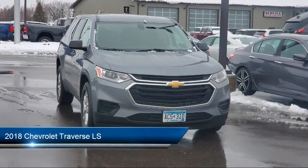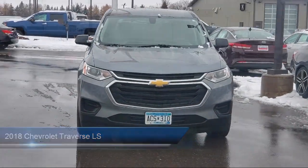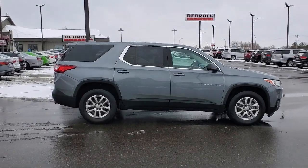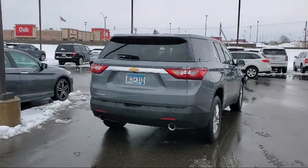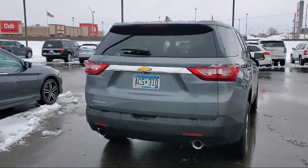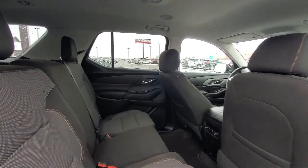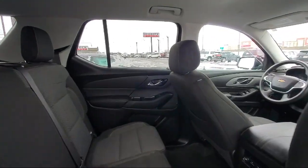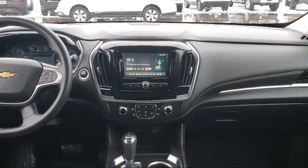and comes equipped with Dual Front Air Conditioning Zones, Power Side Mirror Adjustments, Dual Front Airbags, Electronic Brake Force Distribution, USB Auxiliary Audio Input, In-Dash Rear View Monitor, Steering Wheel Mounted Audio Controls, Voice Operated Audio System, Bluetooth Auxiliary Audio Input, Rear Spoiler, and much more!